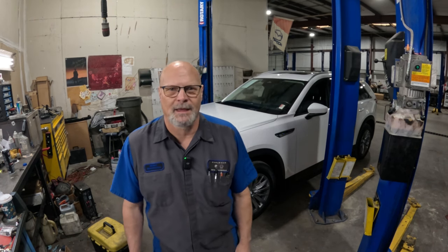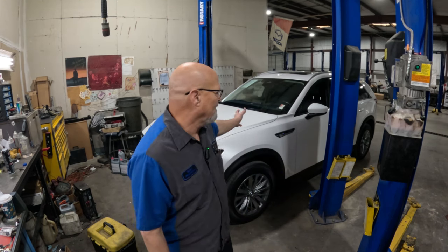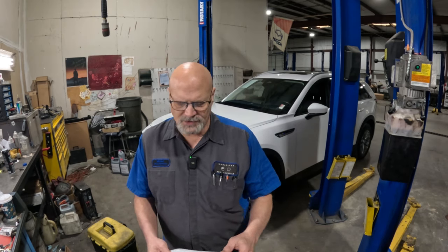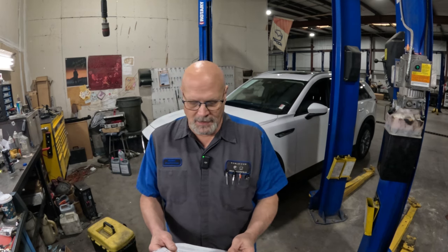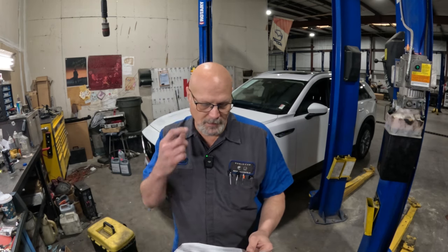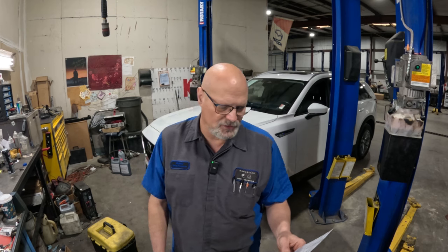This vehicle is owned by World Car — it's a lot vehicle, a stock unit that's come through for its used car inspection, and we have to do the recall before it can be sold. This vehicle only has about 10,000 miles on it. This recall is for the current production CX90 and CX70. The CX70 also has this issue, and this is recall 7024J.